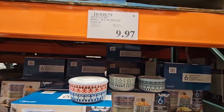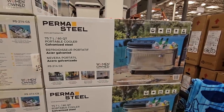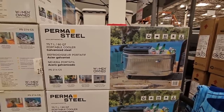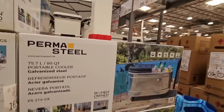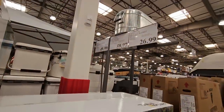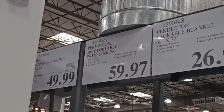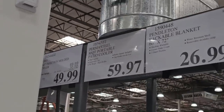And the Permasteel — I know I've shown this cooler in the past. They started off at $138 and they have marked it on clearance for $59.97. These will definitely move out fast. That is such a great price.